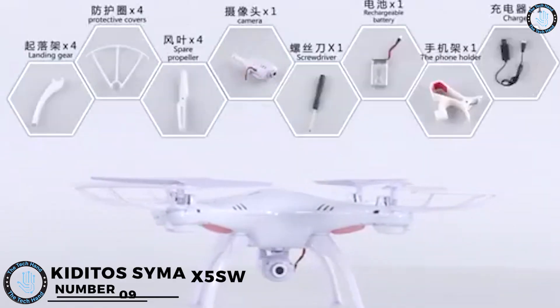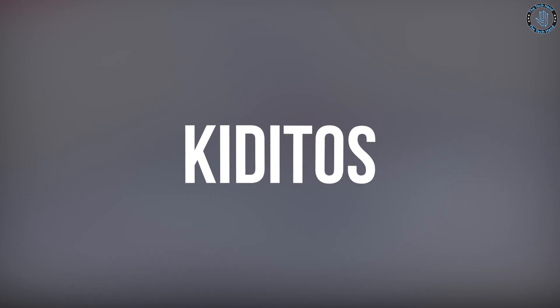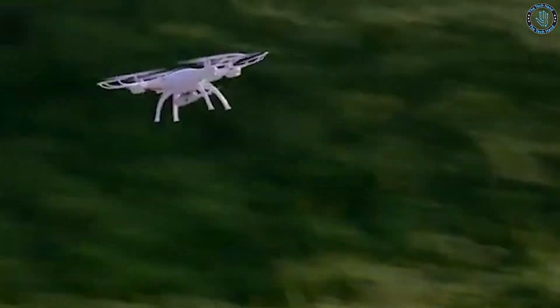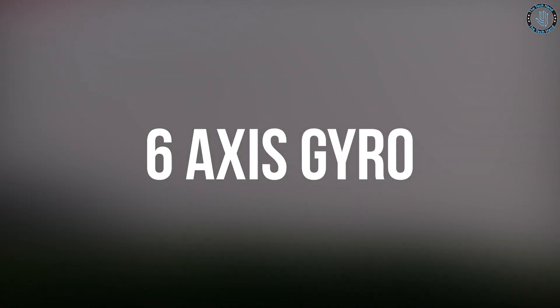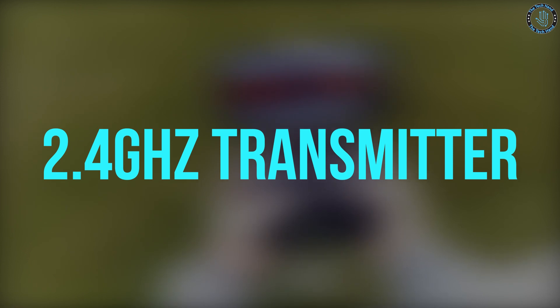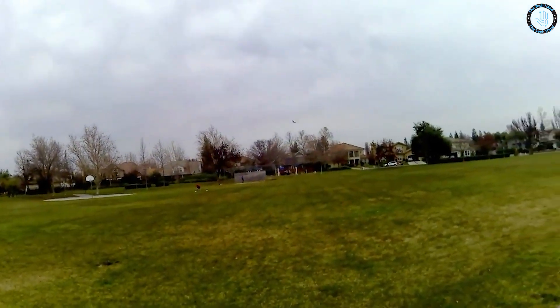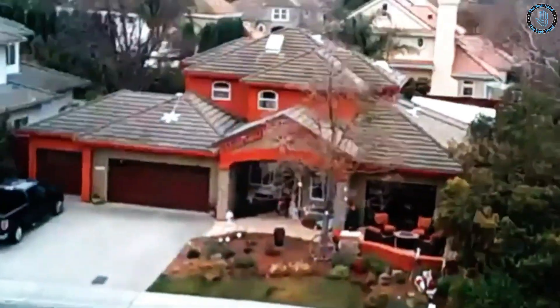Number 9: Syma X5SW RC Drone. The Syma X5SW is a remote control drone made by Syma, a brand of consumer electronics products. It is part of the X5 series and is similar to the X5C, with the addition of a Wi-Fi enabled camera for live video streaming. The X5SW features a 6-axis gyro for stability, a 2.4 GHz transmitter for long-distance control, and the ability to perform flips and rolls with a simple press of a button.